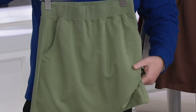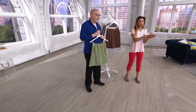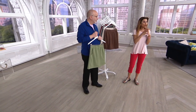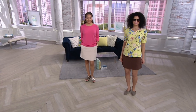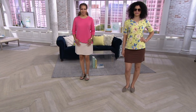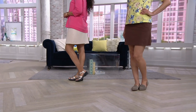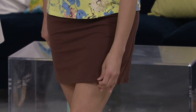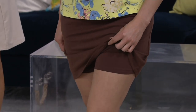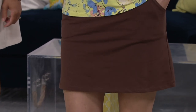Whatever stigma comes with the word 'skort,' throw it out. When people see you, they'll see an adorable little skirt — the shorts are your secret. It's so smart. If you don't like shorts, this is a great alternative. If you want to be comfortable, this is a great alternative. It's the look of a feminine skirt with the comfort of an attached short. It's her choice when to show it!